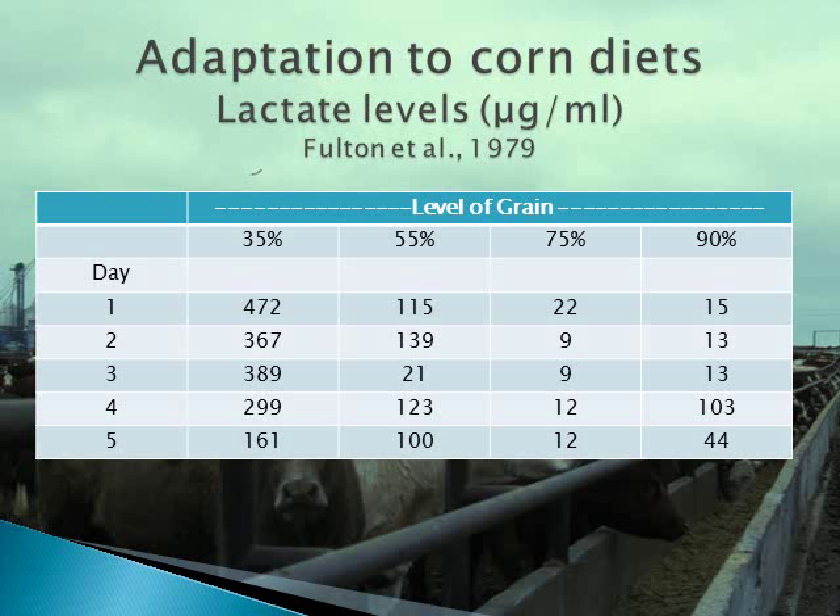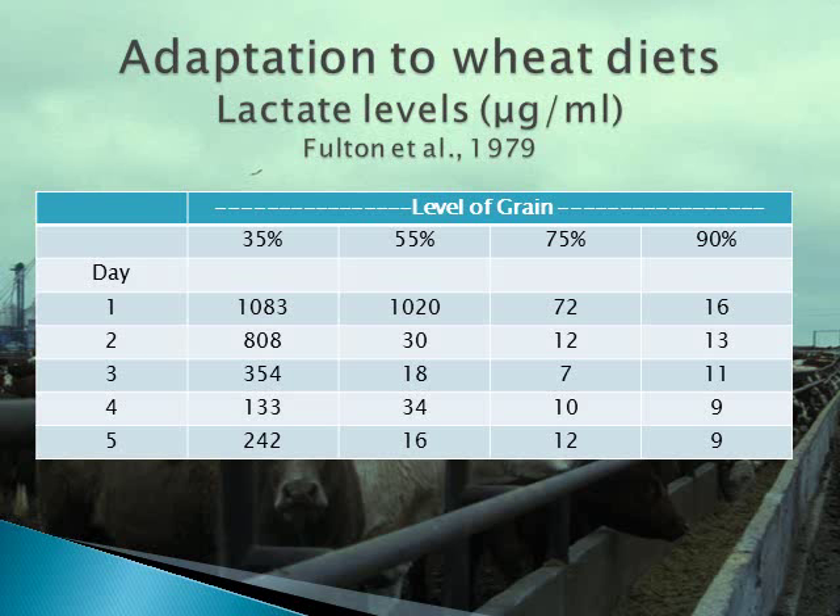Lactate levels were also documented through the adaptation period. Each diet was fed for 5 days, with values averaged from 4 animals. Lactate levels are at their highest point on day 1 of the 35% concentrate diets and decline each day it is fed. By the time cattle are on the 75% concentrate diet, levels are about 1/20th of the initial levels. For cattle fed wheat, lactate levels started over twice as high as the corn-based diet, but declined with days fed, and by the end of the adaptation period, levels are similar to the corn-based diet. This trial demonstrates two important points: first, starch digestion and acid levels are very different based on grain source; second, dietary changes have a large impact on ruminal acid levels.